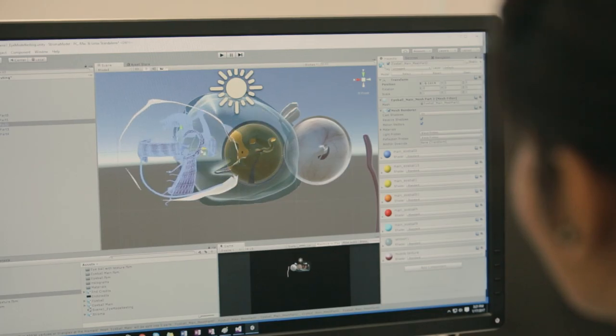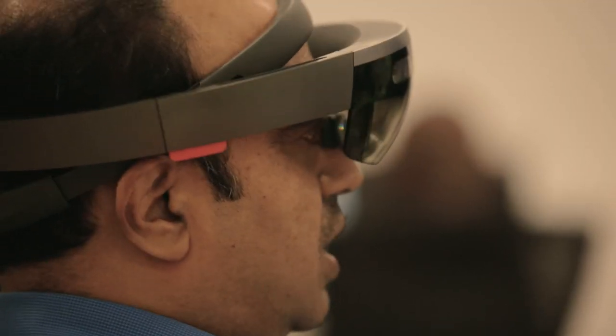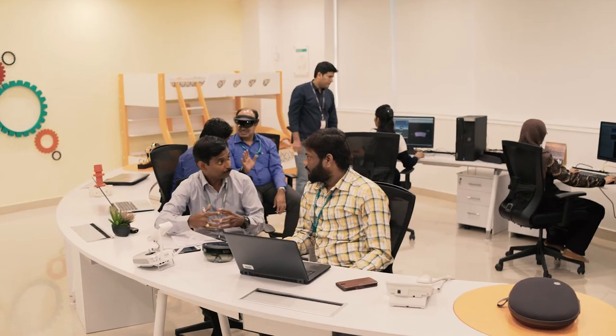It is exciting to see the way in which concepts can be understood in a new dimension. The models were coded onto the device and projected through the HoloLens. It was a multidisciplinary collaboration that brought together individuals from different disciplines to build an amazing solution with the HoloLens.